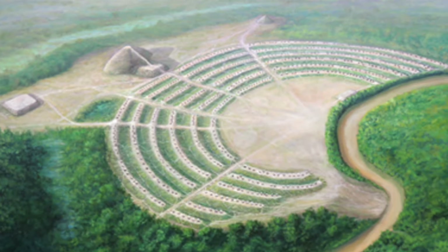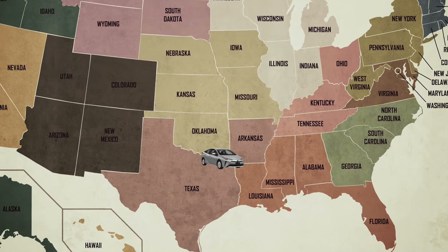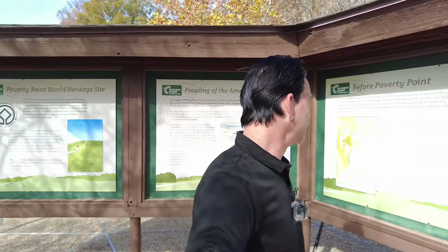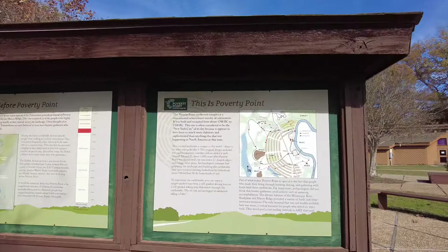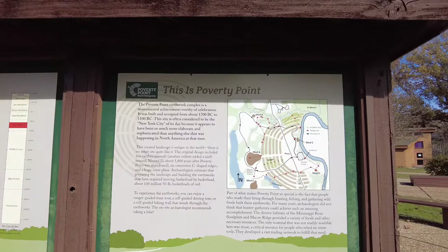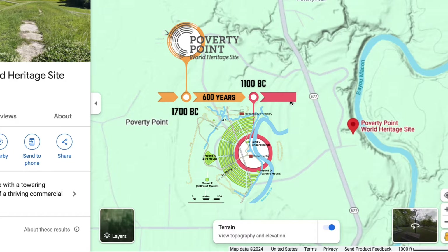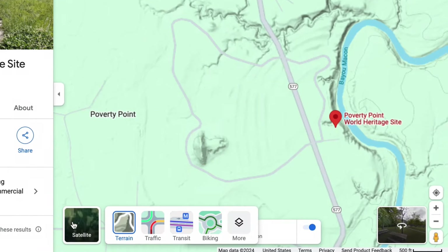Hey, what's up? Today I'm at Poverty Point, which is a UNESCO World Heritage Site. Yesterday I was at Spiro Mounds in Oklahoma, today in Louisiana, and this place is amazing because it is so old. Poverty Point is an earthworks complex and it was built and occupied between 1700 BC to 1100 BC, and this is like one of the first and oldest cities in North America.